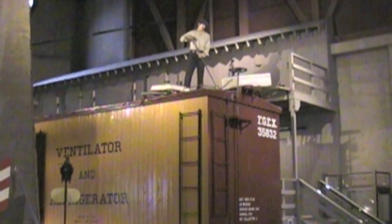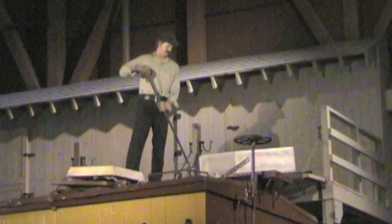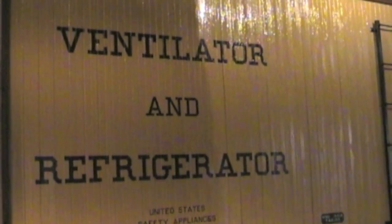Years ago, I had learned about how Southern Pacific kept California produce cold on its journey to markets in the east. Huge blocks of ice were inserted into the walls of special cars. Now I got to actually see those cars.